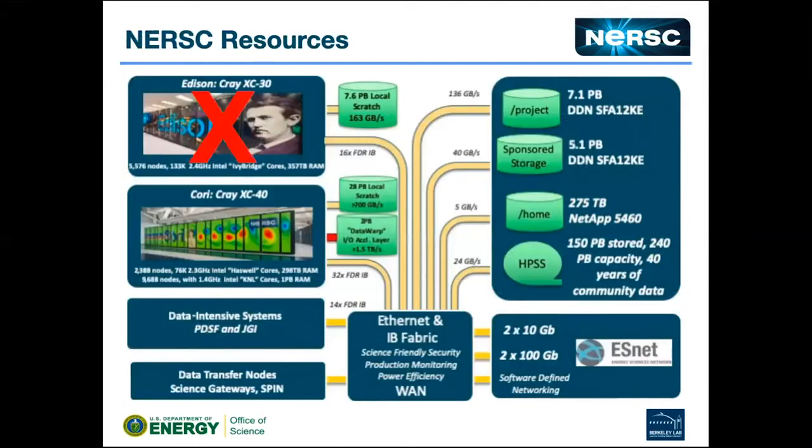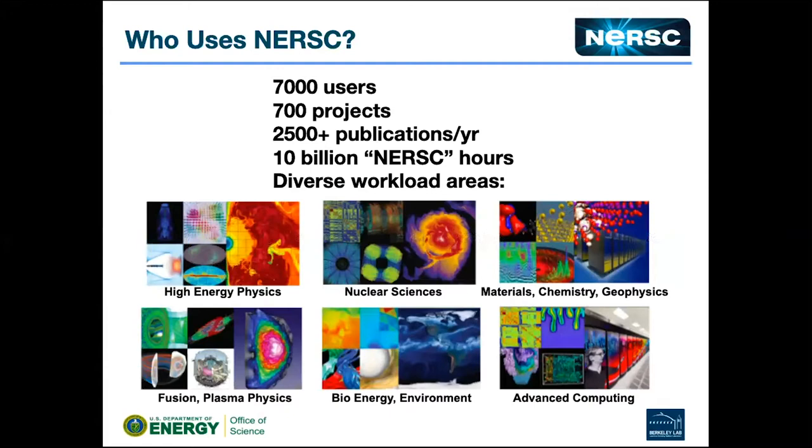This is all our stuff. We don't have Edison anymore — we just unplugged that last week. We're essentially a huge file system and network with computers that we attach and then detach every five years or so. We have about 7,000 users on 700 different projects. They write about 2,500 publications per year, and every year we hand out 10 billion NERSC hours. Basically, the machines are up and being used all the time.